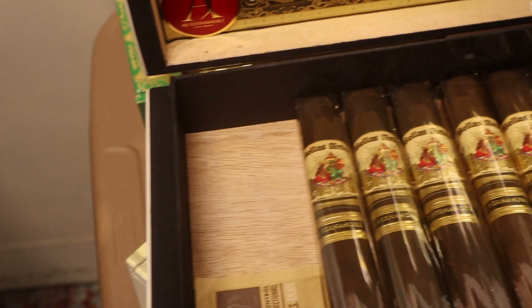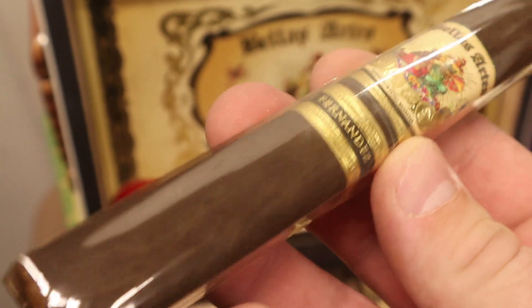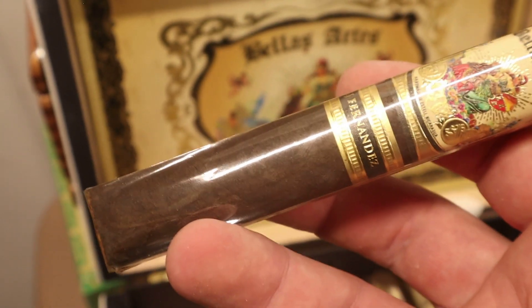We've got a box of another AJ Fernandez cigar — the Bellas Artes in Maduro. I think it's better than the original Bellas Artes — that's a matter of opinion of course — really tasty, flavorful, fuller-bodied. I love AJ Fernandez stuff. There are a lot of people who aren't crazy about him but I like it a lot.